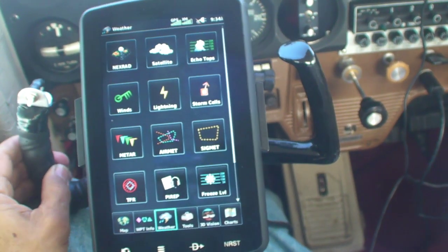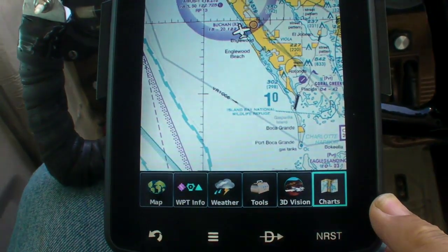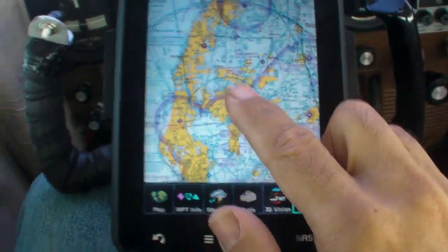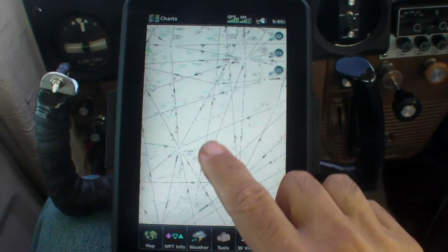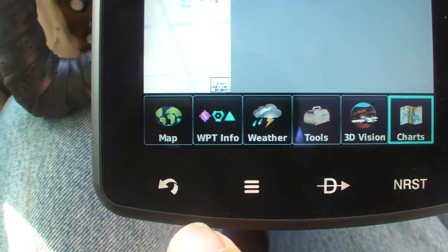First of all, it's touchscreen-controllable, like the other AERA products, and it has a capacitive interface like a smartphone. That means you can pinch-to-scale and finger-scroll the maps, which you couldn't do with the 696 or even the earlier AERA models. The capacitive touchscreen is both more sensitive and more accurate than the resistive technology Garmin used in earlier AERA models.